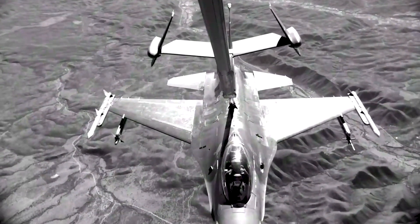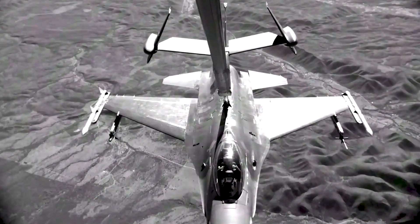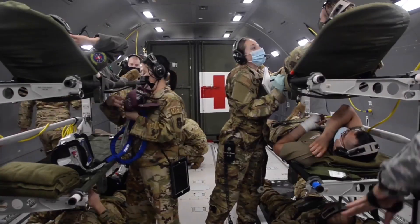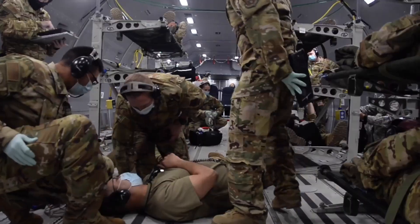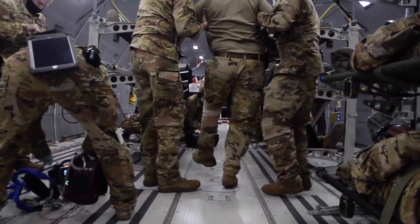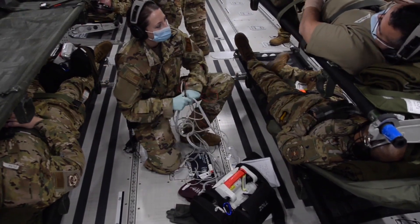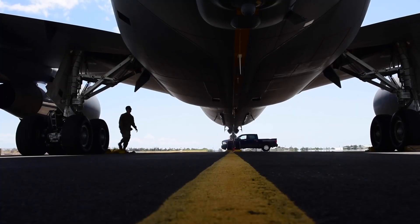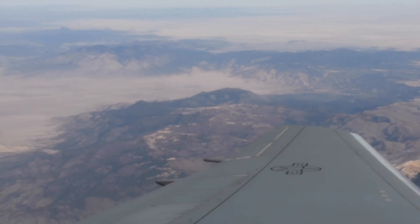This enhanced reach translates directly into greater operational effectiveness, allowing commanders to project power and maintain air superiority wherever it's needed. While aerial refueling is its primary mission, the KC-46 Pegasus offers noteworthy versatility in transport. The aircraft can be quickly reconfigured to carry passengers, cargo, or a combination of both, adding a vital layer of flexibility to military logistics. This adaptability is particularly valuable in dynamic environments where priorities can shift rapidly, providing a valuable surge capacity for both refueling and transport needs.